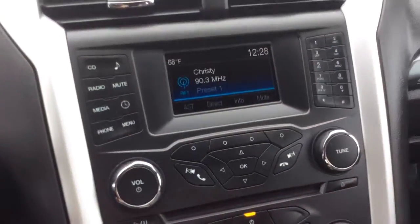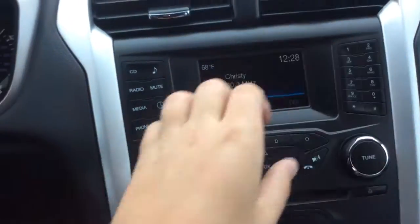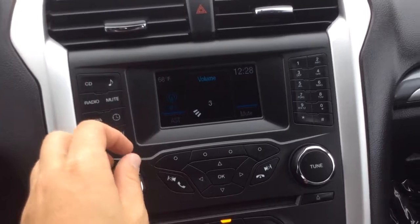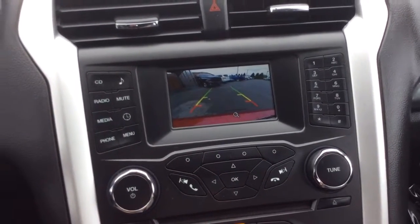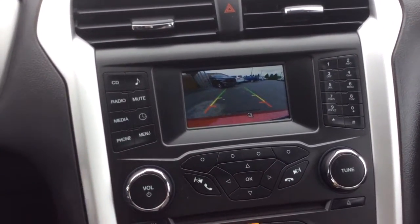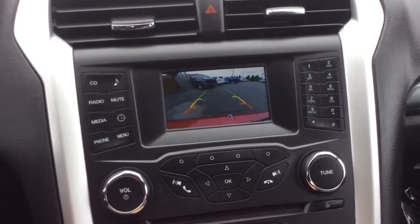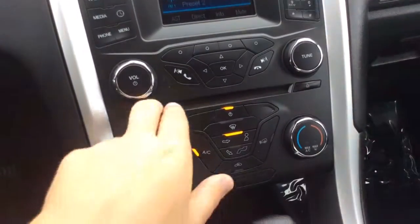Wiper controls here. You have your display screen here for radio — AM, FM radio with CD player. When I pull the car in reverse, that's also going to be where the reverse camera shows up. You have the green, yellow, and red guidelines to help you out, as well as the white lines that turn with you as you turn the steering wheel. Really great safety feature, definitely something I'd be looking for.